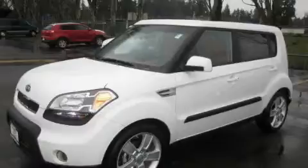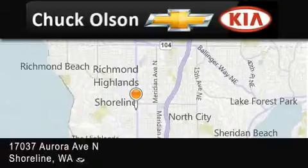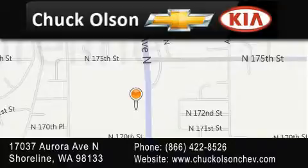Stop by today and test drive this automobile for yourself. Chuck Olson Chevrolet Kia is located at 17037 Aurora Avenue North in Shoreline. Our goal is to exceed all of your expectations to ensure that you'll return for future visits.